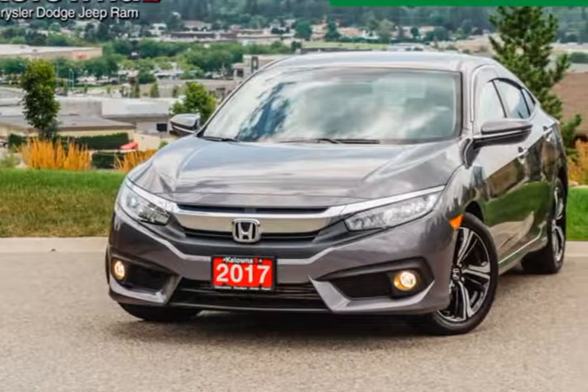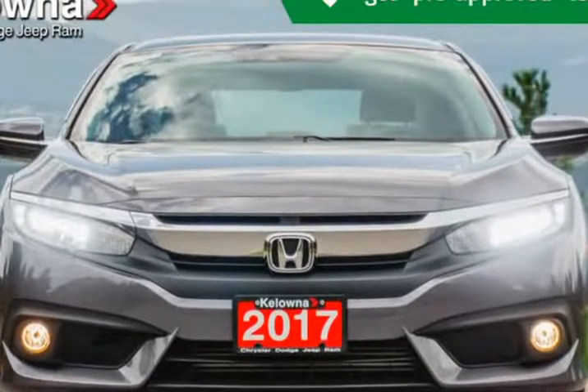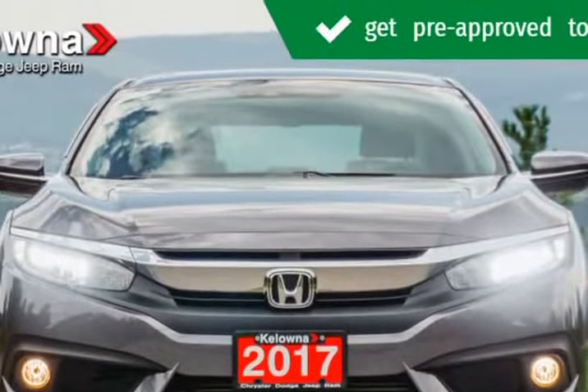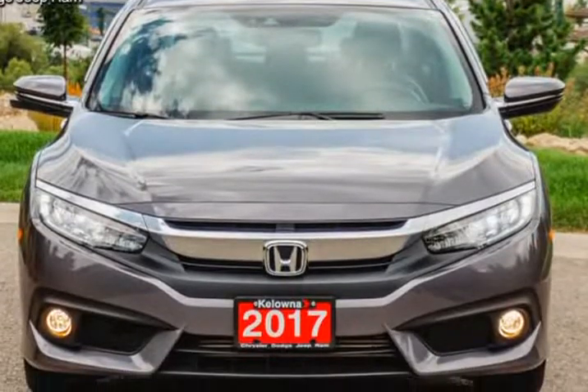This 2017 Honda Civic is brought to you by Kelowna Jeep Ram. This vehicle is on the lot and comes equipped with all the standard amenities for your driving enjoyment.